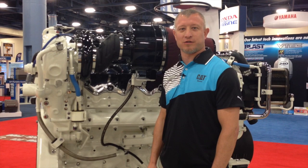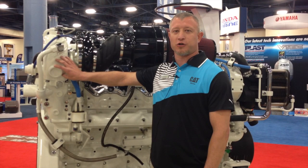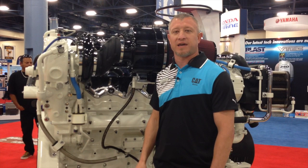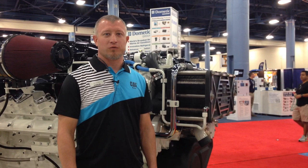What we're looking at now is the air system for the C32. This is a turbocharged after-cooled engine. We use the heat in the exhaust manifold to drive the turbine side of the turbocharger, which then compresses the intake air. When the intake air is compressed, it then heats up. So we pass this intake air through an after-cooler, which is cooled with raw water, and that cools the air back down before it enters into the combustion chamber.